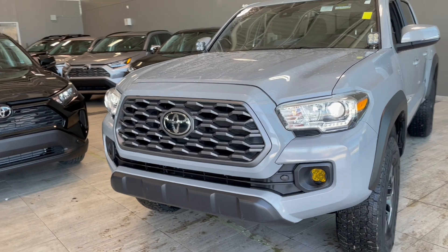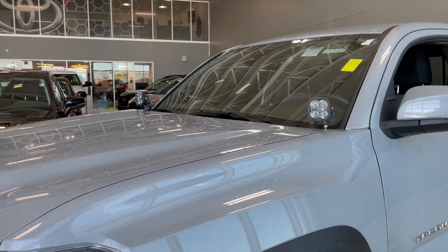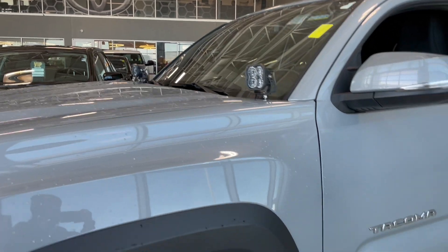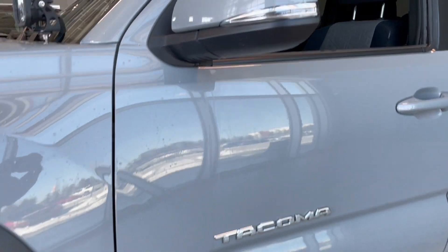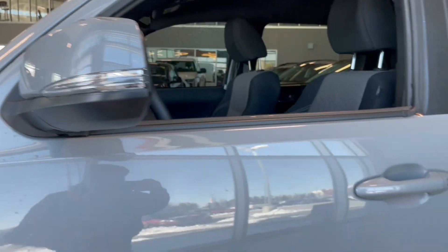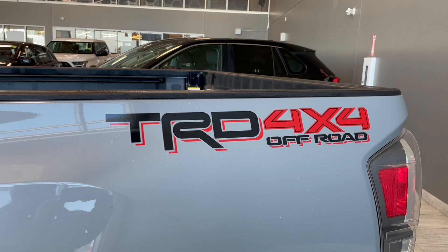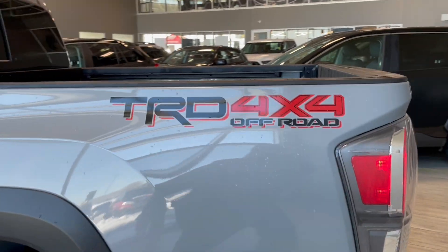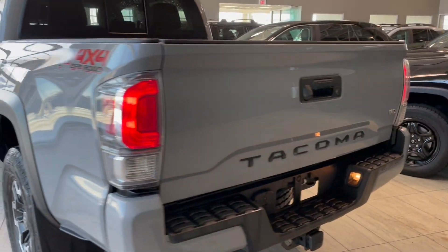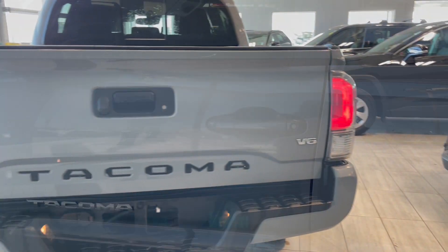We do have the LED headlights and the beautiful grille right there as well. We also have two spotlights on top. We have the Tacoma emblem right there and our chrome light right here. Moving on over, we have the TRD 4x4 Off-Road badge, and the Tacoma emblem on the back of the truck as well. This is a V6.